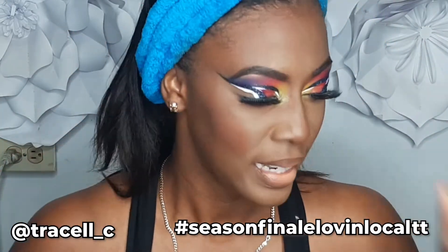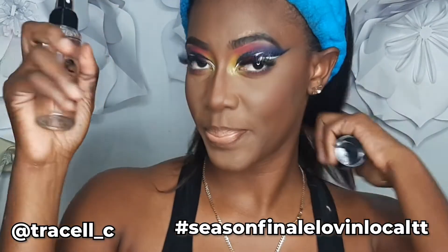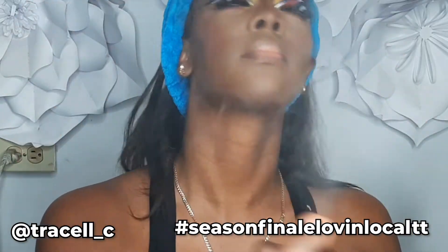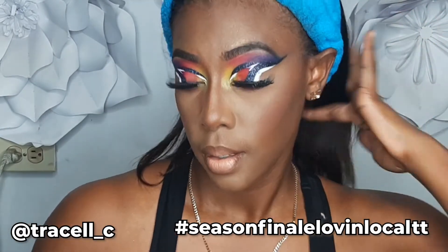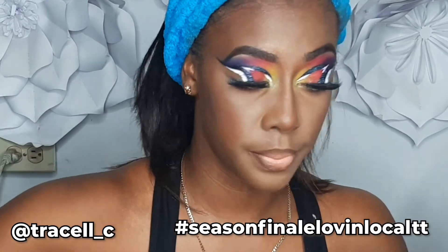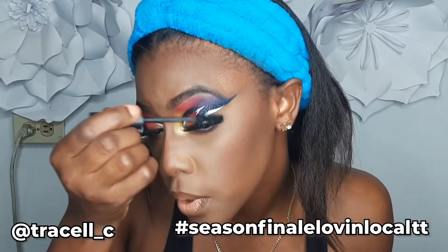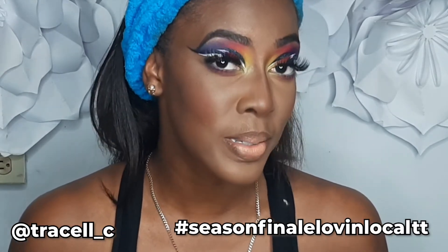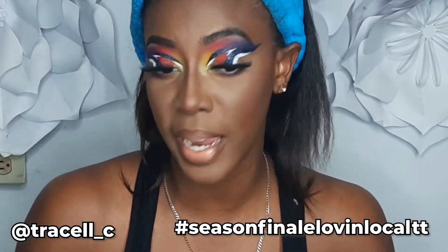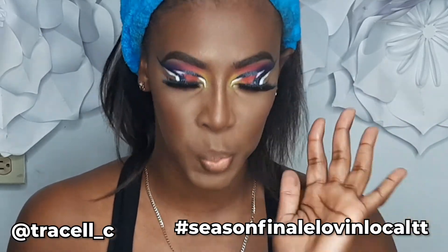I love how this look came out. Let me spray my face using my Heaven Sent Cosmetic Set It and Go. This smells so good — I love love love how this look came out. I absolutely love this look, I surprised the hell out of myself. This is not what I was expecting, this was not what we planned. We try our best to stick to the plan but it always works out.